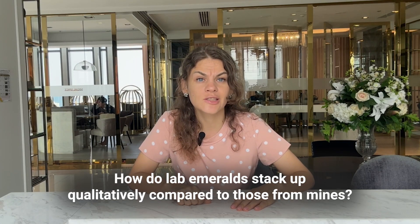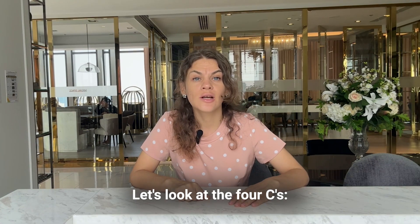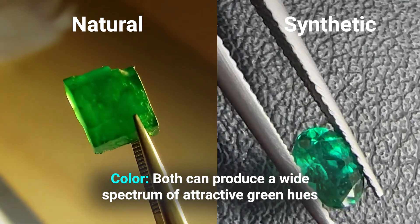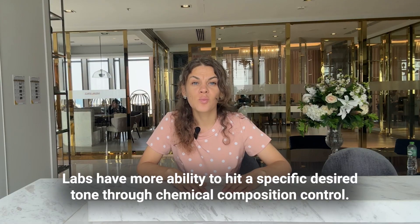How do lab emeralds stack up qualitatively compared to those from mines? Let's look at the factors. Color: both can produce a wide spectrum of attractive green hues from bluish-green to yellowish-green. Labs have more ability to hit a specific desired tone through chemical composition control.